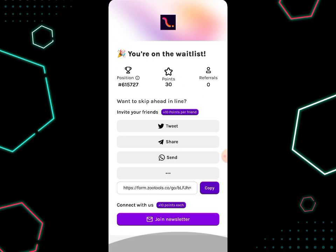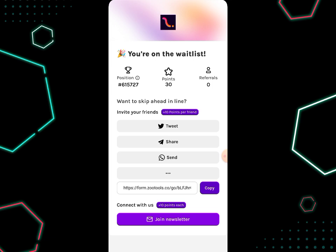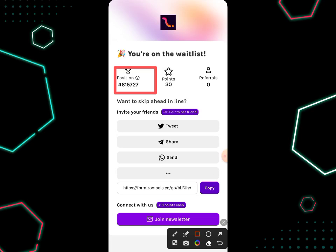Once that's done, I click on 'Join Now' and it has been registered successfully — I've logged into my account. You can see my position is about 615,727, which shows that a lot of people have already participated in this airdrop. By the time you register, your number may have increased even further because of the traffic of people registering on this platform.